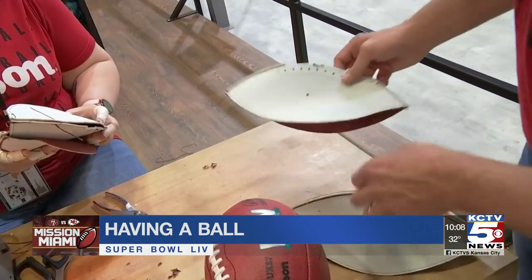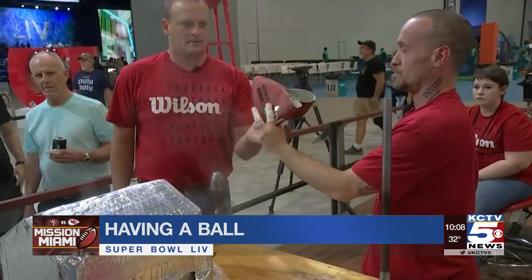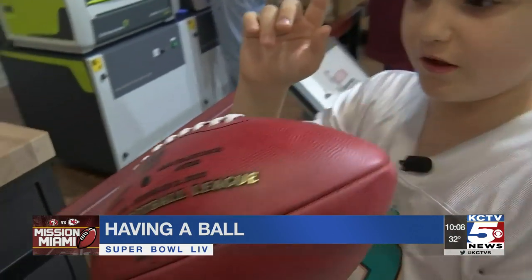This is the bottom half of the ball. As part of the fan experience, the company brought its assembly line to Miami to show off the process. Tate Larson knows how to throw a spiral, but seeing what leads up to it is something new.